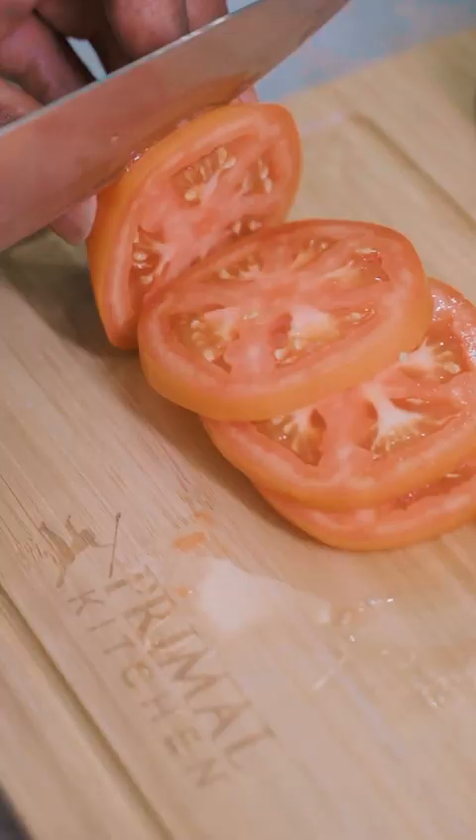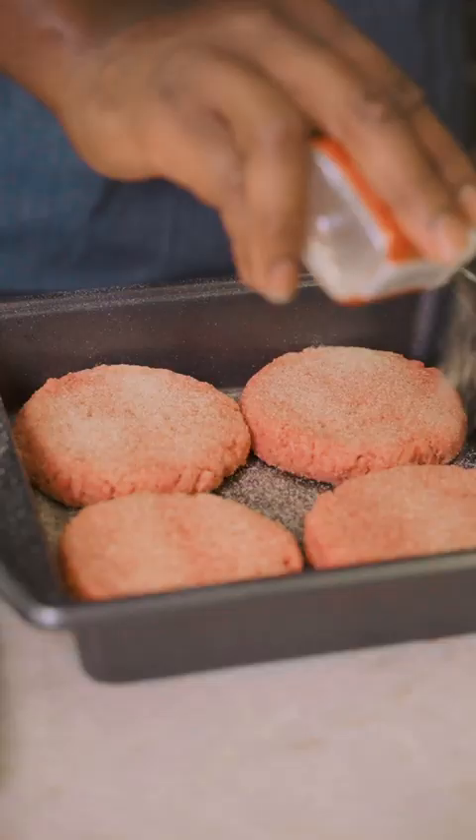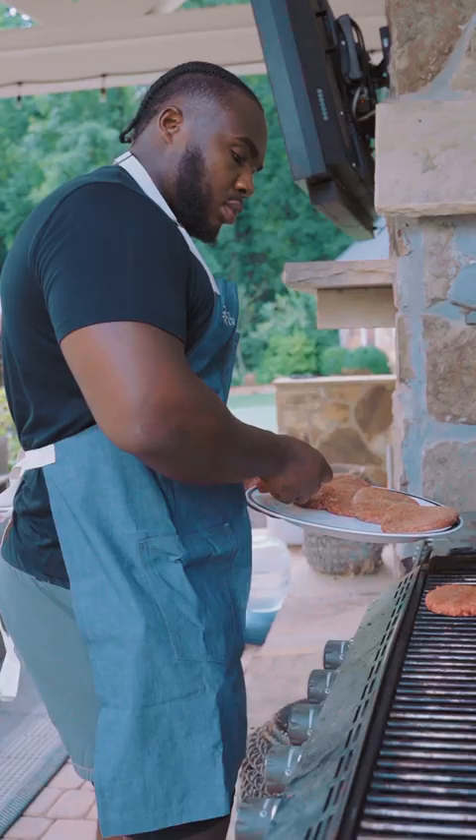What I love about Primal Kitchen is that their sauces are made with avocado oil. They're paleo and keto certified, and they're super delicious on game day. As you can see, there's a whole new line of squeeze bottle products that make grilling even better.